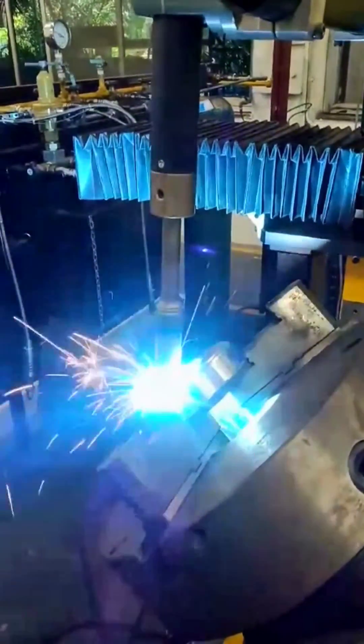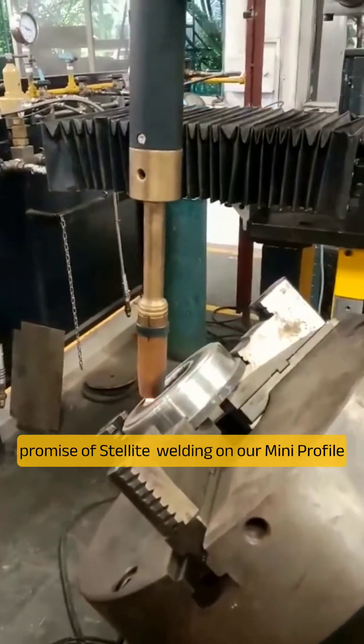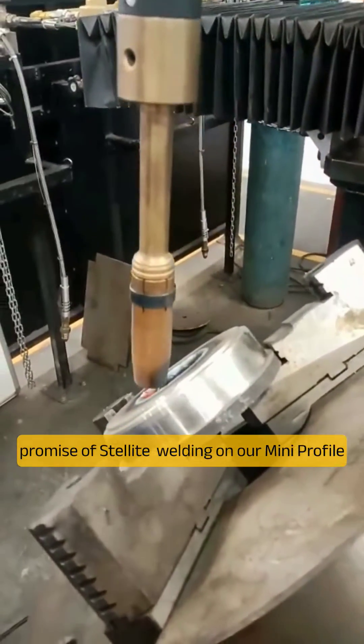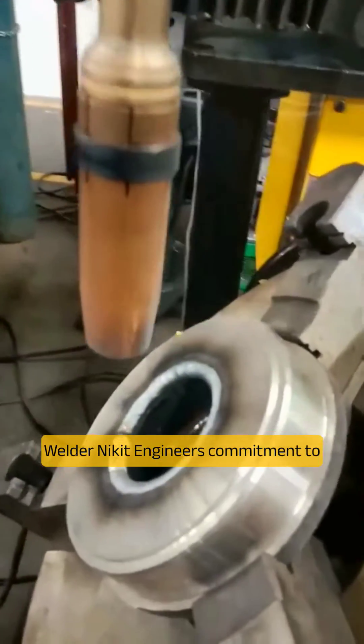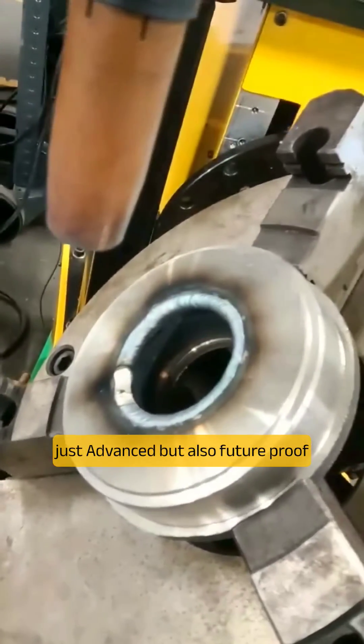Picture this: enhanced tool life, reduced downtime, and superior performance. That's the promise of Stellite Welding on our Mini Profile Welder. Nikit Engineers' commitment to innovation ensures that your welding solutions are not just advanced but also future-proof.